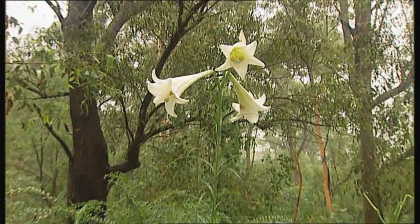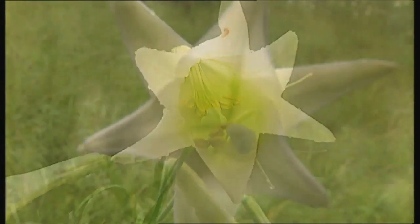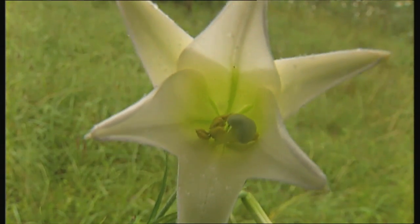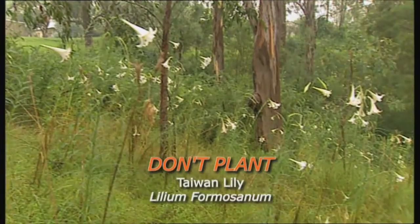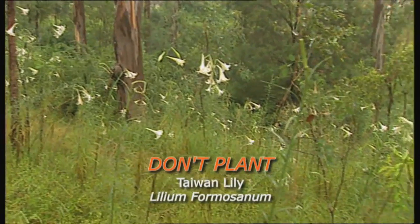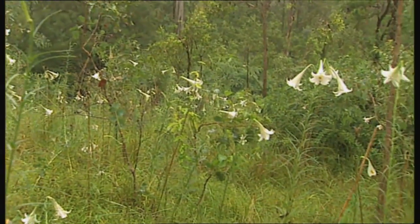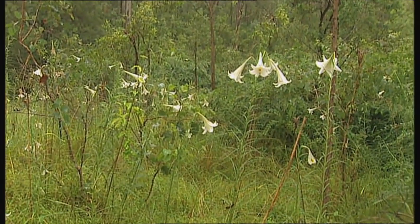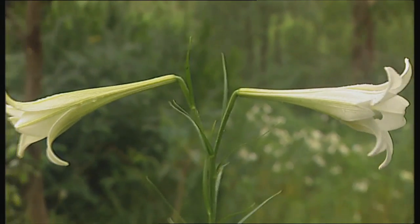After the flowers, they set a seed pod that will open, and the seeds can blow over an enormous distance. The Taiwan lily is still sold by some bulb nurseries around Australia. The first thing I'd say to those nurseries: please don't sell this one, it's nasty. Plenty of lilies are quite safe to grow, but not this one, and it's so important to avoid plants like this.